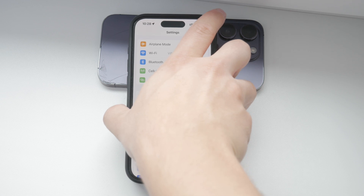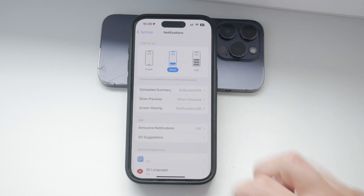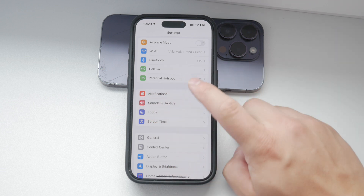First, open the Settings app on your iPhone. This is where you'll find all the options to customize your notifications. Scroll down until you see the Notifications section — it is marked by a red icon with a bell, so it's easy to spot.